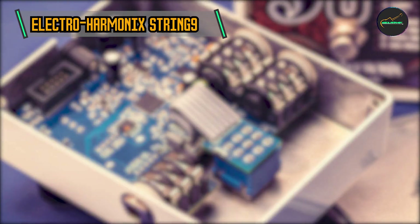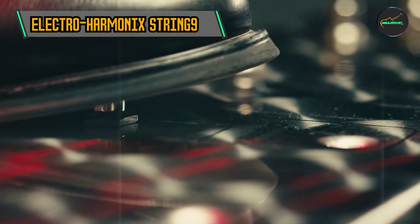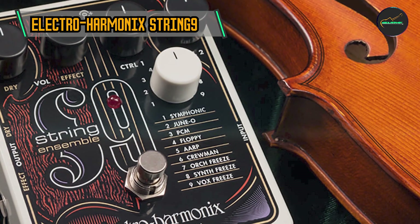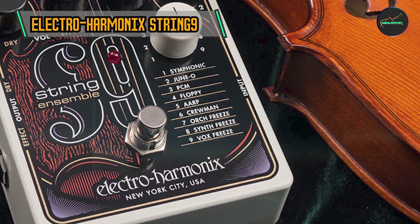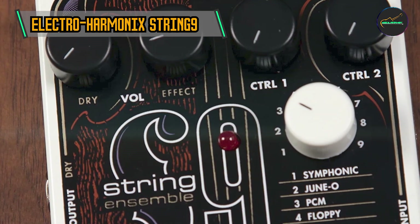True Bypass Switching: Maintaining the integrity of the guitar signal chain, the String 9 incorporates True Bypass Switching. When the effect is disengaged, your original guitar tone remains untouched, ensuring transparency and preserving your instrument's natural sound.